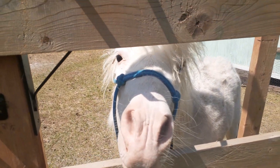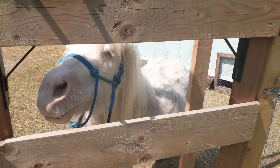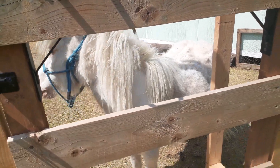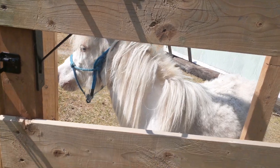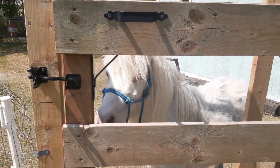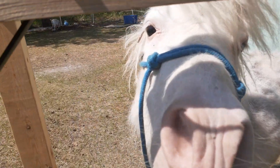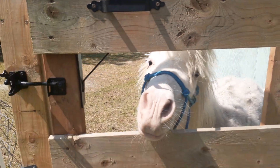They see a small horse and they immediately label him a mini. But a mini is not just a small horse. A miniature horse is a breed in and of itself. He is a purebred, registered miniature horse — he's a beautiful boy, and he's shedding.